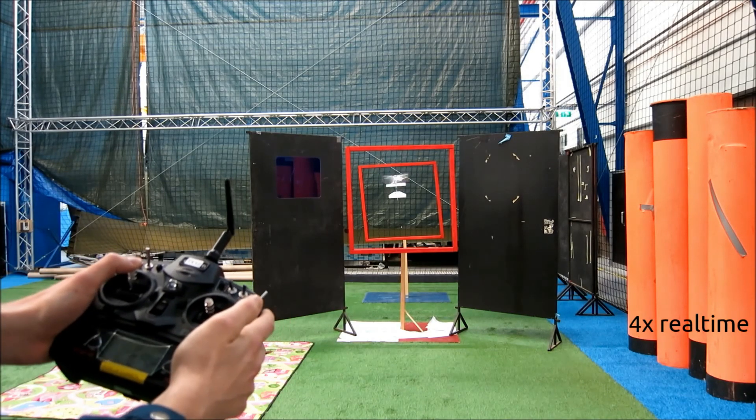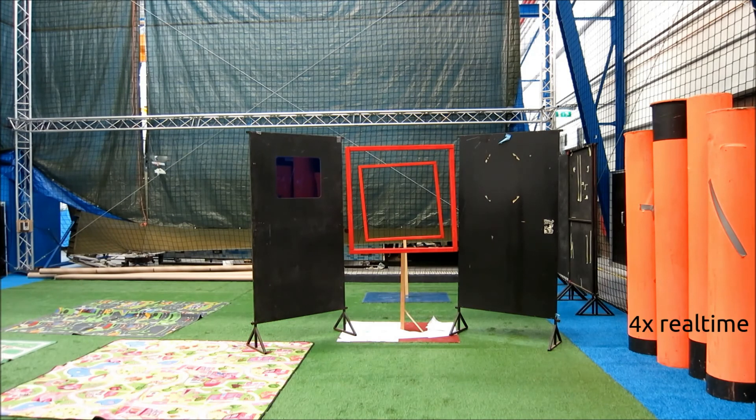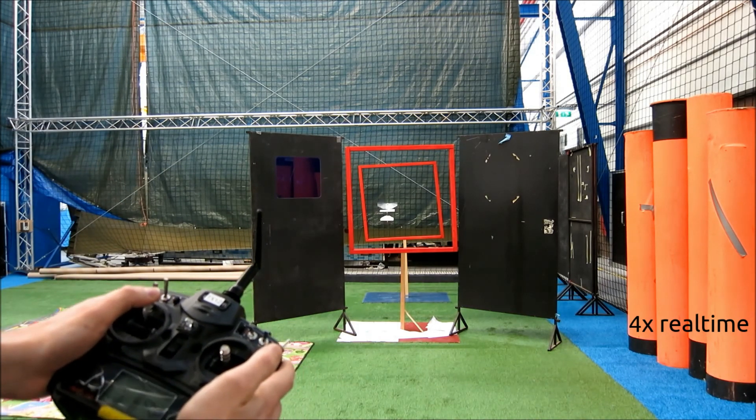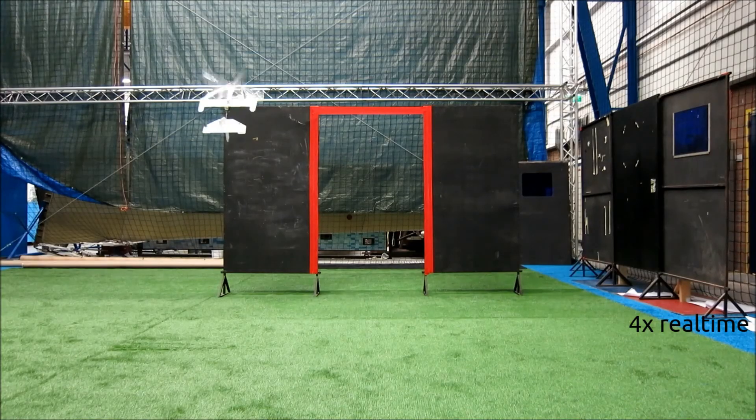Prior to our full scale test, we performed many analogues. Here you can see a double gate test in our flight arena where we tried to find out the weaknesses of the Delphi. It also highlights the fact that the snake gate detector does not only work with grayscale images but can also work with color images. This was very useful in identifying the weaknesses of the Delphi, allowing us to make iterations into its design, moving us closer to our dream of open-ended MAV exploration in the future.